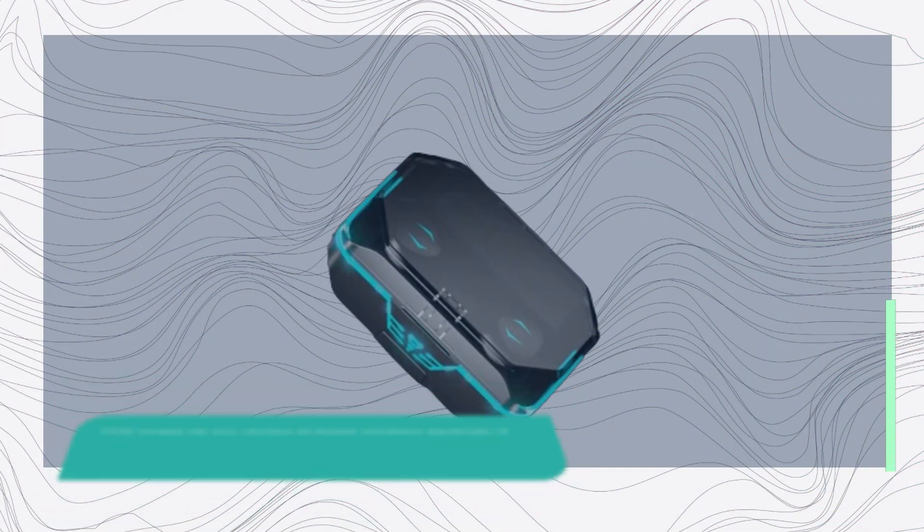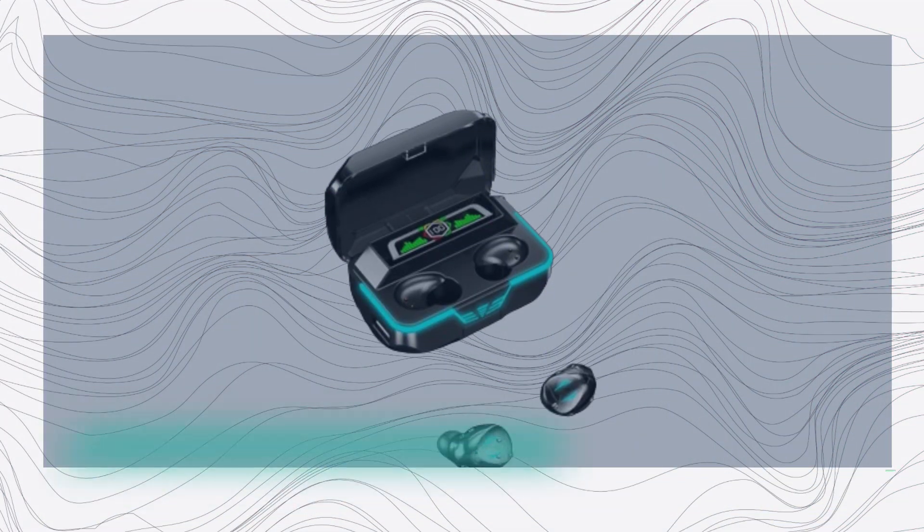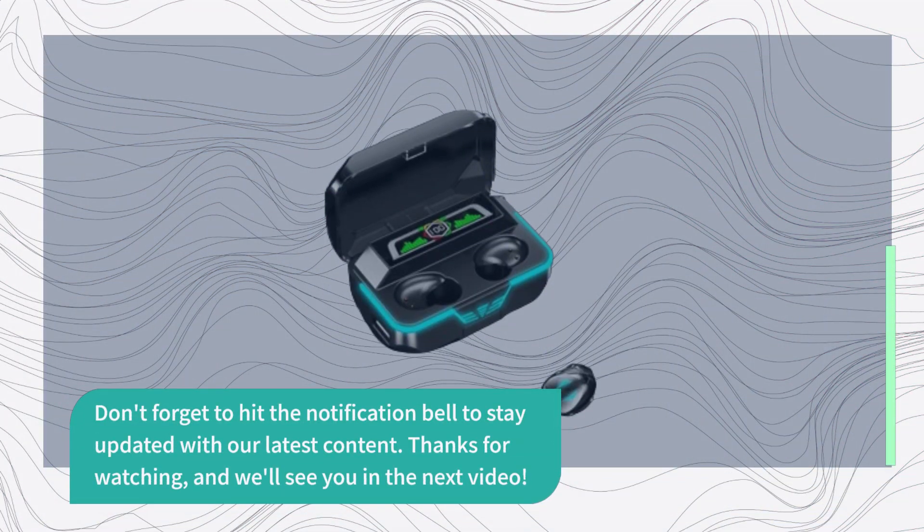That wraps up our review of these wireless earbuds. If you found this video helpful, please give it a thumbs up and subscribe to UK Pro Reviewer for more tech reviews. Don't forget to hit the notification bell to stay updated with our latest content. Thanks for watching, and we'll see you in the next video.